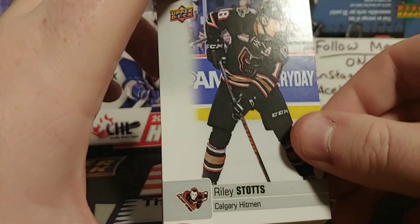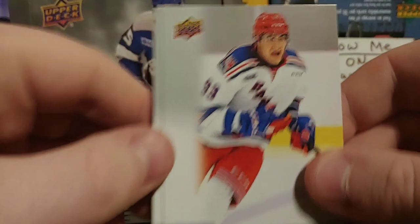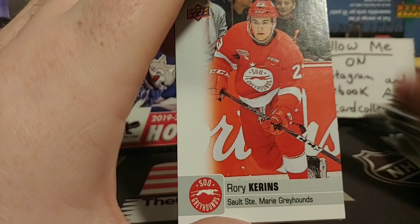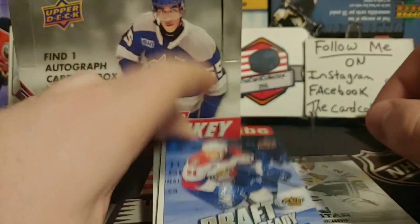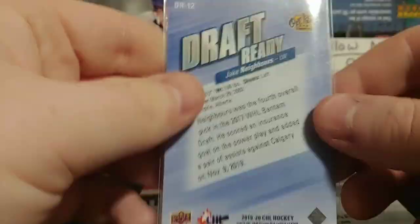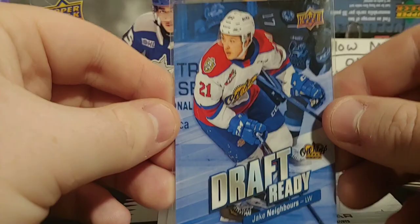We got Raphael Lavoie — was traded, he's an Oilers prospect — Riley Stotts, DJ King, and Brian Lochner for the Medicine Hat Tigers. Too bad you couldn't get a newer photo — someone brought it to my attention it's the same photo as last time. Seth Jarvis and Jake Neighbors — he is awesome. I believe he's with the New York Rangers now. Fourth overall, he's from Airdrie, drafted by the New York Rangers.